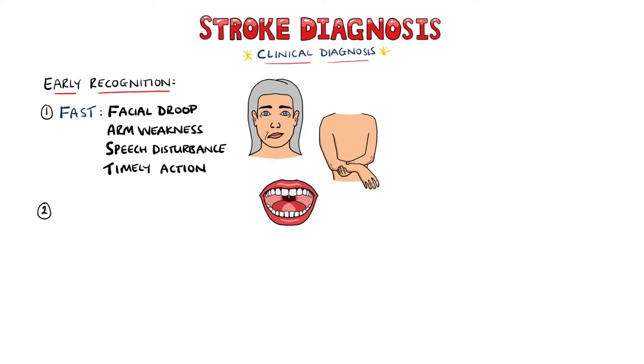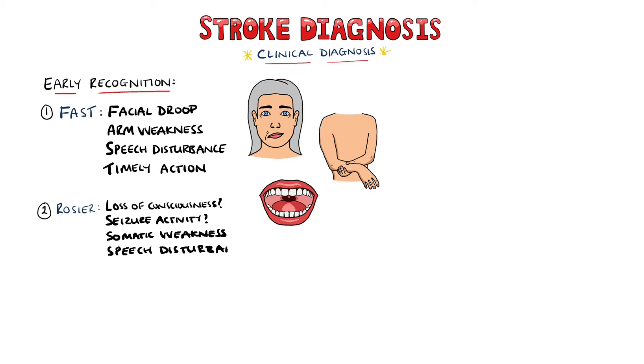The ROSIER score, which stands for Recognition of Stroke in the Emergency Room, is similar, and involves looking for any loss of consciousness or seizure activity, which counts against a stroke diagnosis, as well as facial, arm or leg weakness, speech disturbances, or visual disturbances.